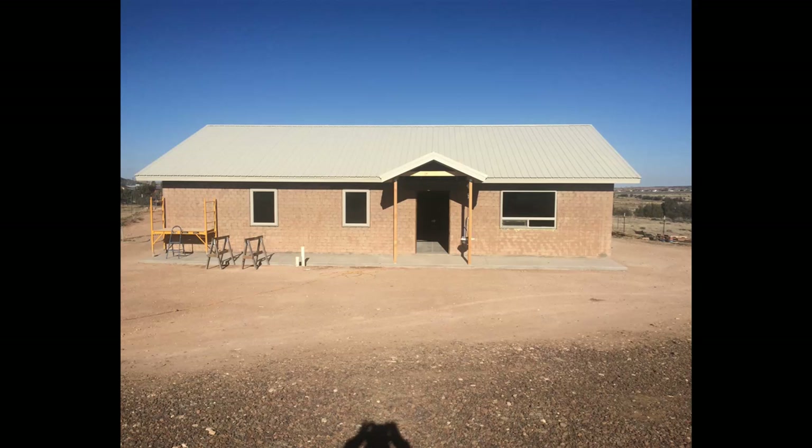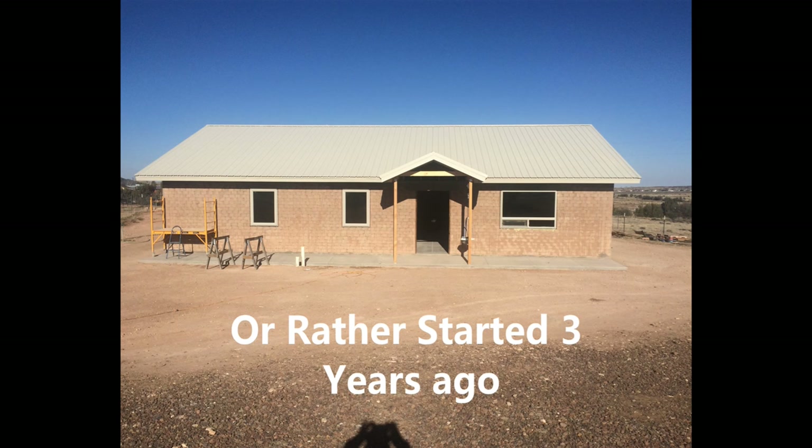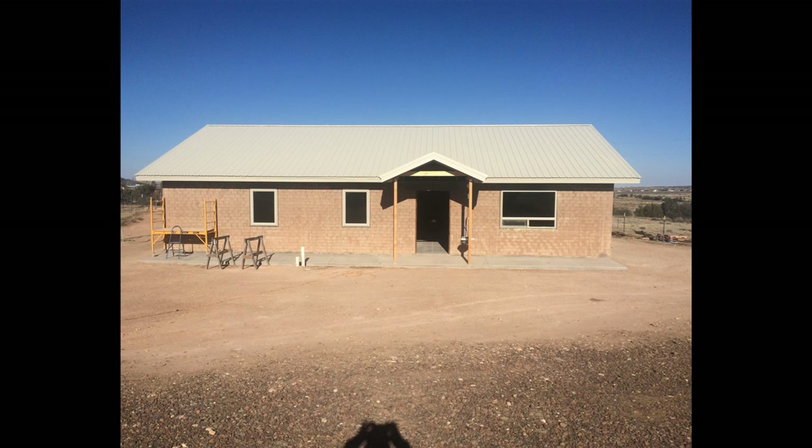Hey guys, welcome back to Sustainable Living, and if this is your first time joining us, welcome to the channel. What I'm going to be doing today is take you through an overview of our house that we recently built roughly about three years ago. We're still working on projects here and there, but this project is one that has inspired us and led us to do the things that we are doing today.